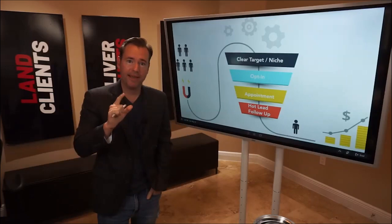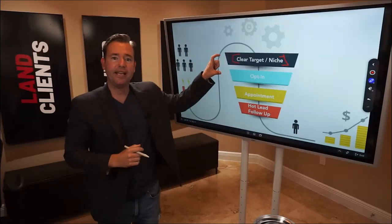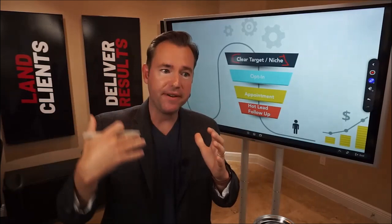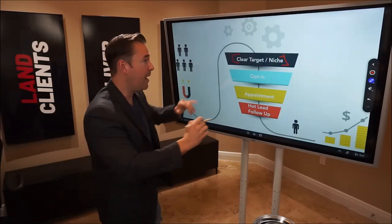The ultimate agency funnel starts with a niche — a clear niche and a clear idea of who you're talking to. If you're going to create a lead magnet or take people through a sales process, they're only interested if it feels really relevant to them: that checklist, guide, or case study is specific to them and their industry. The fastest way to grow your agency or SaaS is to serve a very specific target audience.